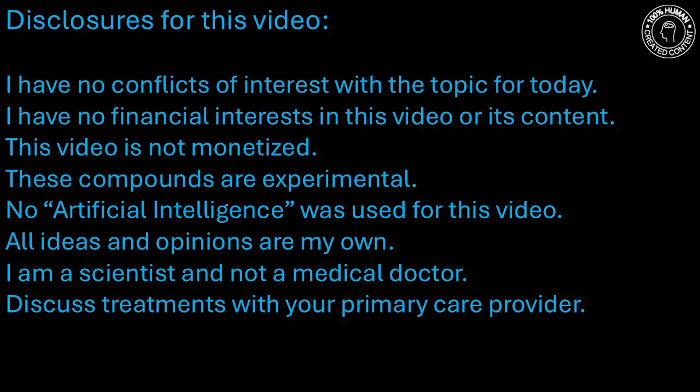Hello, so I'm going to do something today that I have not done before, which is I'm going to show you the complete list of potential ME-CFS, fibromyalgia, gulf illness, and long COVID treatments that I would like to test in clinical trials. I'm Dr. Younger, and I'm director of the Neuroinflammation, Pain, and Fatigue Laboratory.